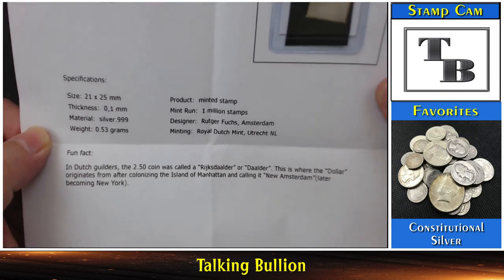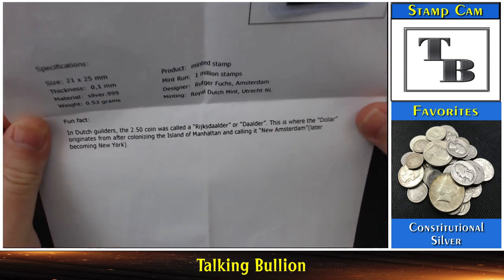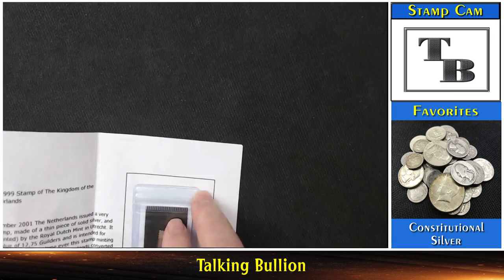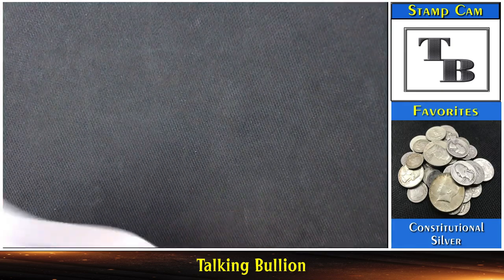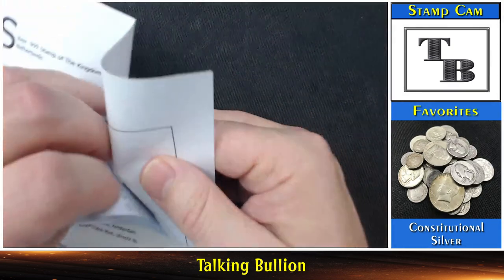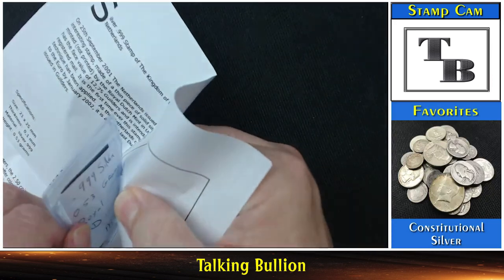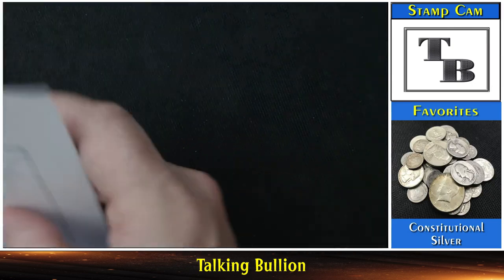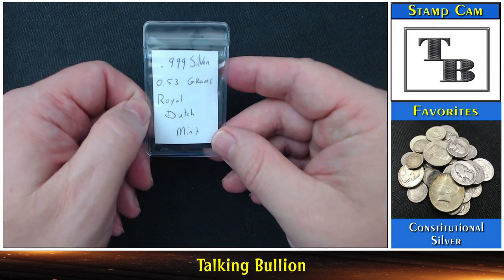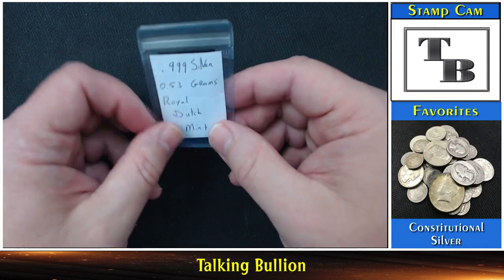I won't go ahead and read all those specifications for you, but basically it is a stamp made out of pure silver — so this is pretty exciting for me, I just thought that was so cool when I heard about it. He also wrote the information on the back: 999 silver, 0.053 grams — so it's about half a gram — from the Royal Dutch Mint.